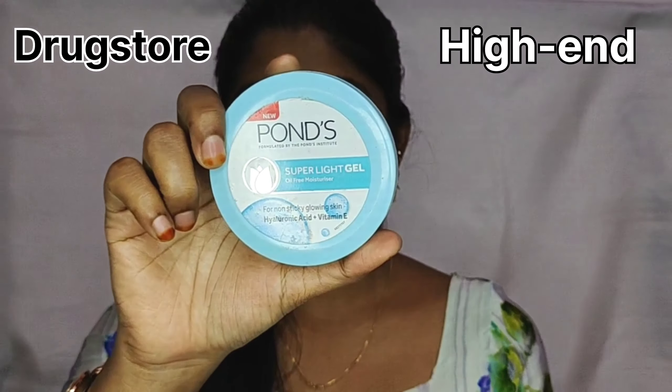In my drugstore products, I am going to show you a moisturizer first. For high-end products, I am going to apply a hydro-pool moisturizer on half side of the face. I am going to show you a nice moisturizer for daily use. Your skin will improve and your skin will be plumped.